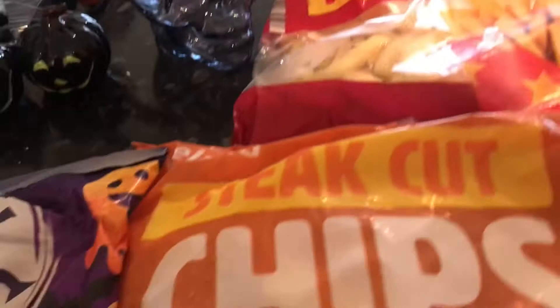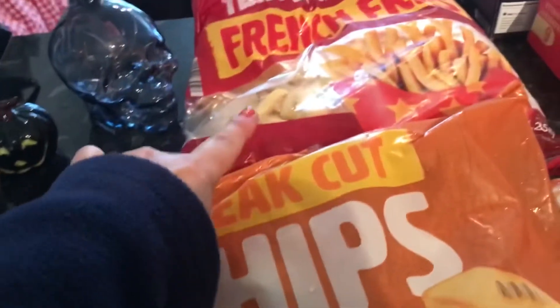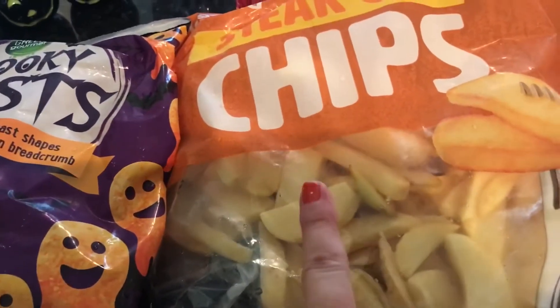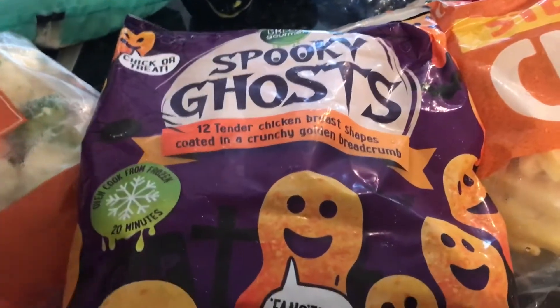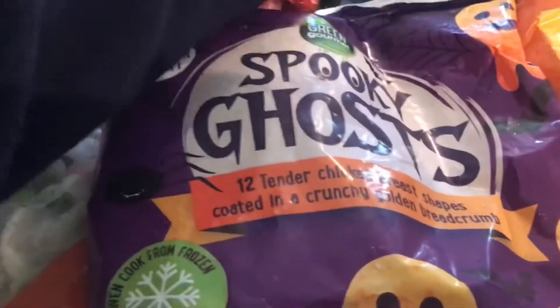The French fries were a pound — I'm not sure about these actually, whether this was a pound or one pound 25. I like French fries, but some of the others like the actual steak cut chips... this is a new item and I'm not sure if it's three pounds or not.